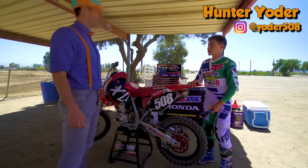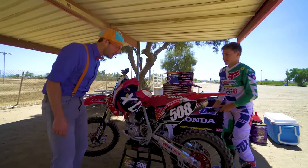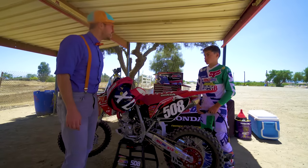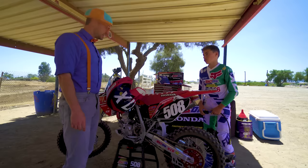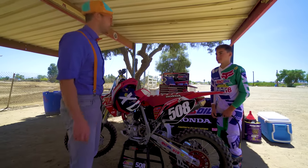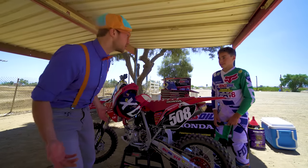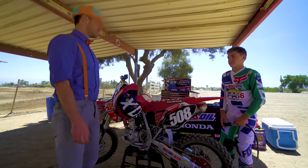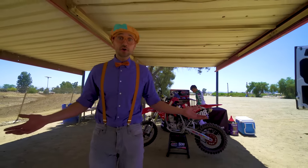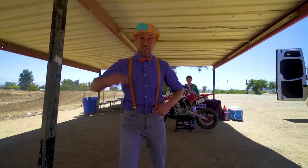Hunter Yoder, what's yours? My name's Blippi, nice to meet you! Is this your motorcycle? Yep, it sure is! What do you do with it? I get to practice on these cool tracks and get to race all around the country! You get to race motorcycles? So that means you're really fast? Will you teach me how to ride motorcycles? Sure, Blippi! Awesome, meet you out on the track! Hunter Yoder is gonna teach me how to ride motorcycles! I am so excited! Let's go!